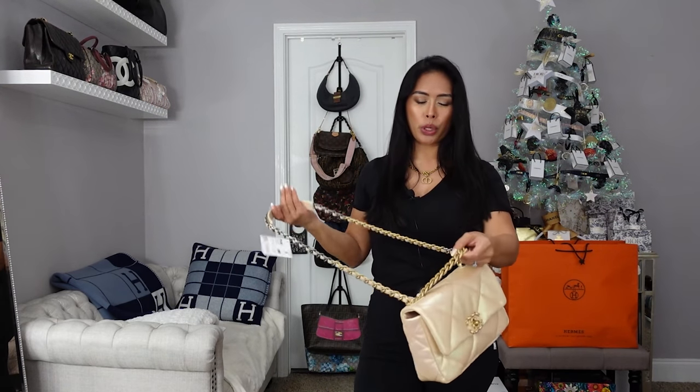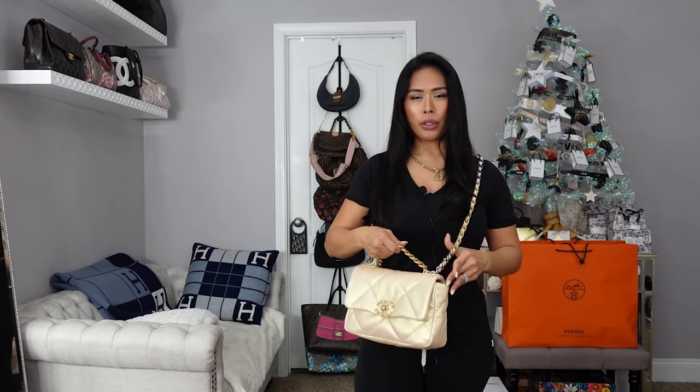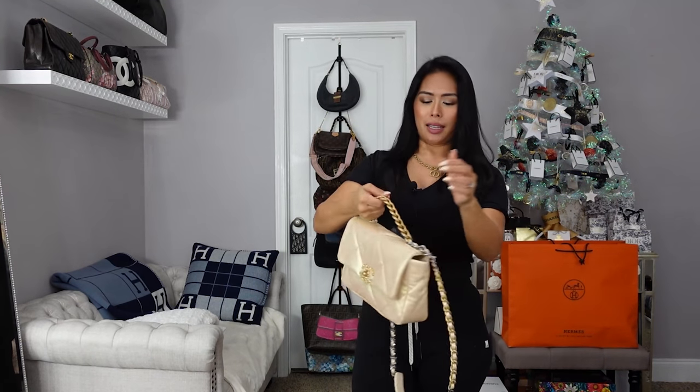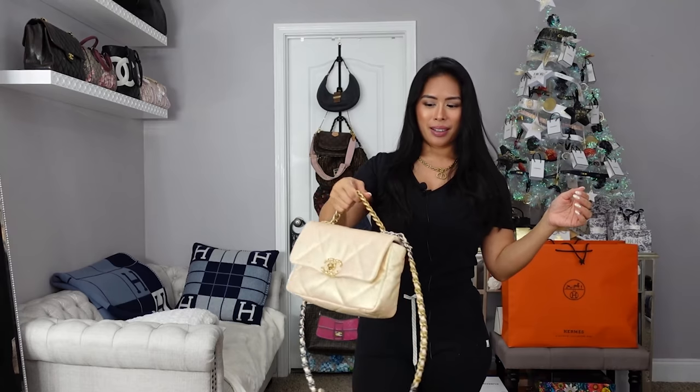I love that it has this top handle, because when you're wearing it as a crossbody it's a lot easier to remove — especially if you have long hair like me, your hair is always getting tangled up in the chain. So when you have this top handle you can just grab it, hold the chain away from your hair, and pull it off really easily. And my phone is still in the back there — how cute.